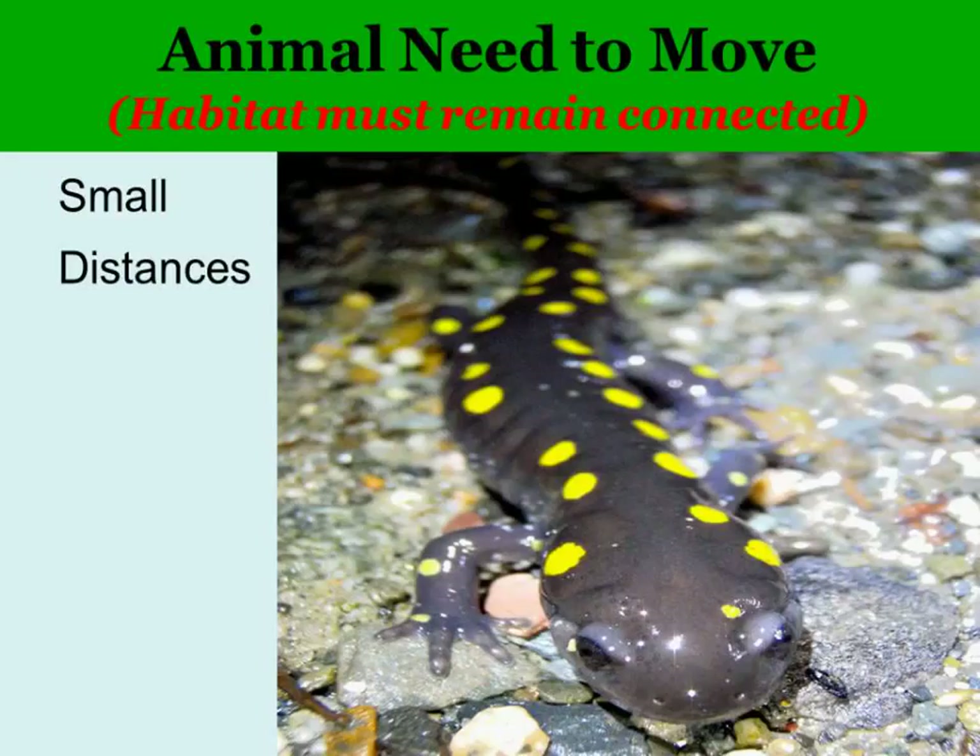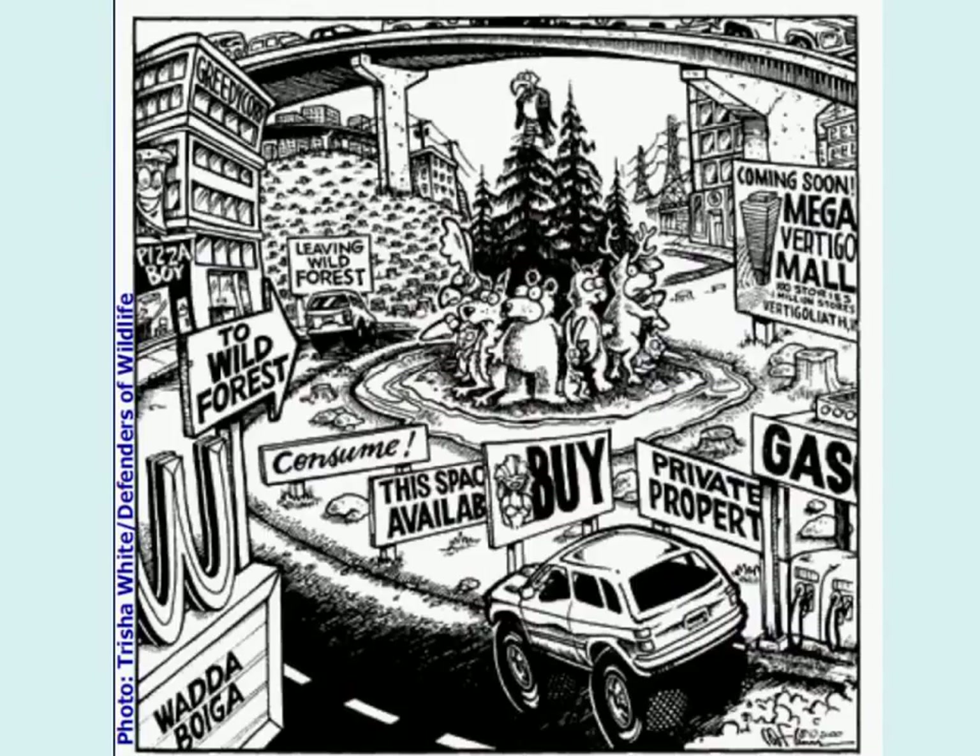Even small animals move relatively large distances. An adult spotted salamander has been shown to travel as much as 820 feet between its breeding pools and the adjacent non-breeding upland habitat. Juvenile spotted salamanders have been documented going as far as about a half mile from their breeding pool. So as they move, they have to cross roads, and sometimes they can't get there from here.